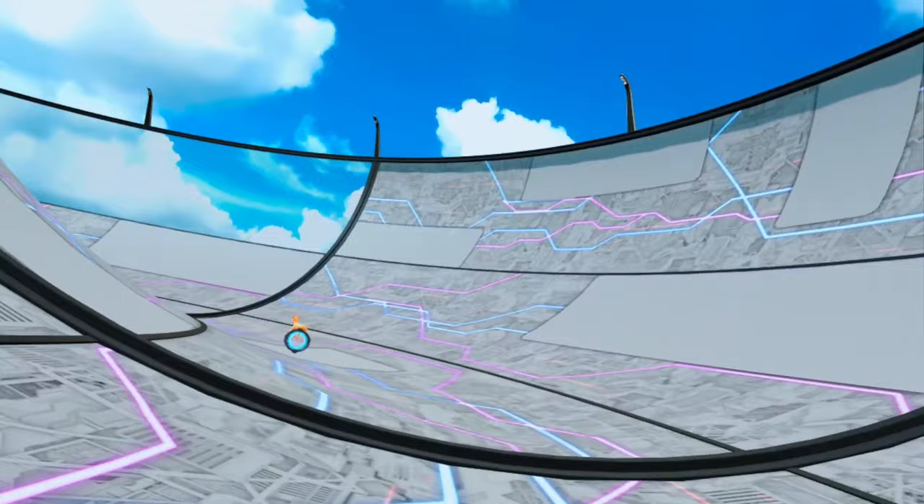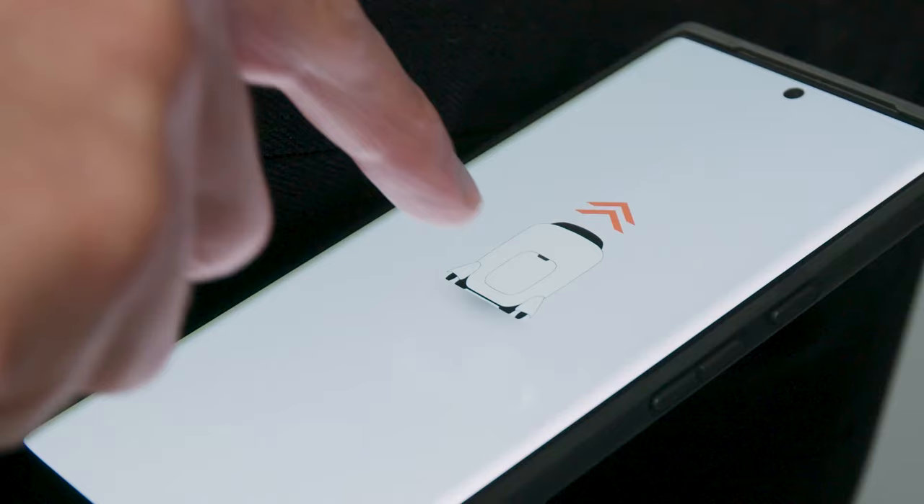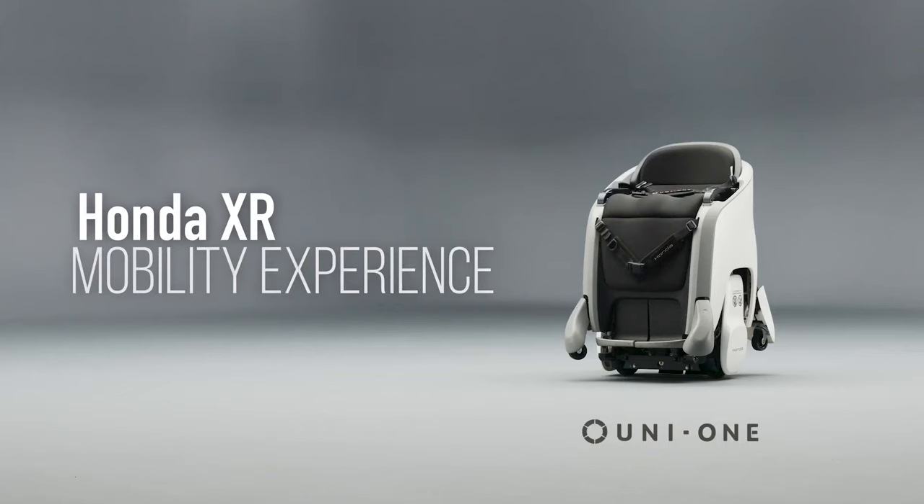Its movable seat allows you to choose between a raised position known as the high position, which puts you at eye level with standing people, and a reduced position known as the low position, which makes it easier to interact with persons who are seated or youngsters.